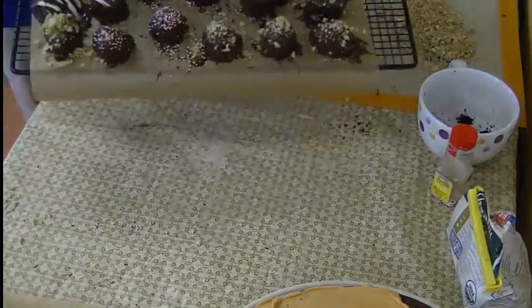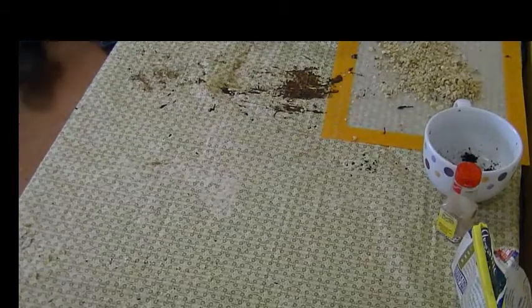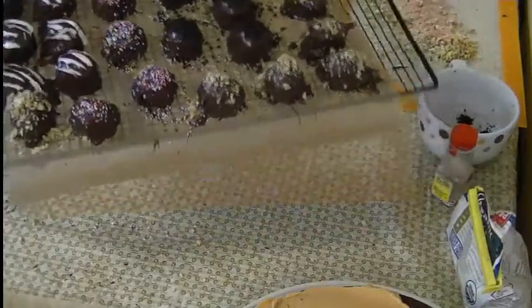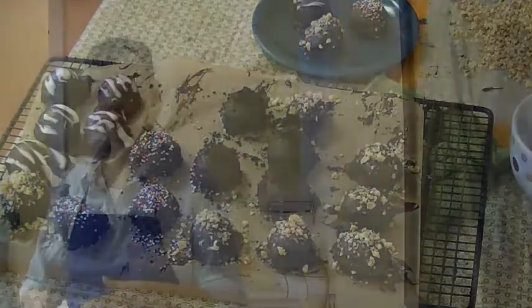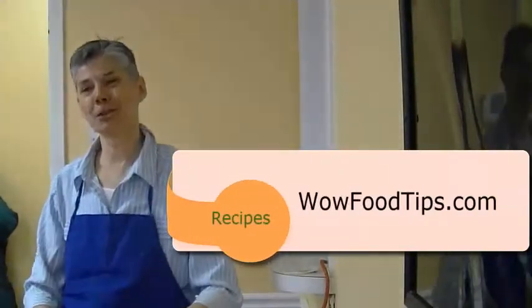They're a little bit lumpy and bumpy, just like the truffles that grow in the ground. What I'm going to do now is put these in the freezer so they get solidified on the outside. It'd be good to put them in for an hour, but we're going to eat them in a few minutes. Looks pretty good!